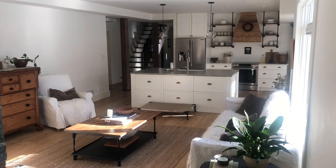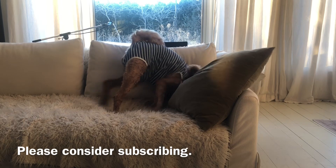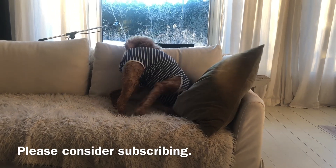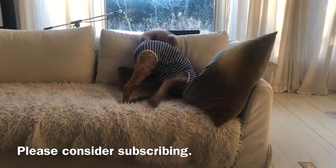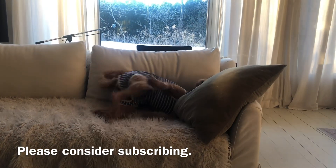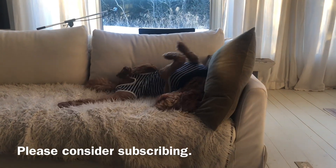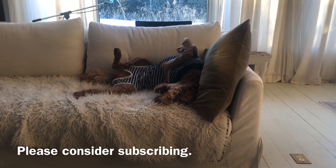I have lots of more decorating ideas planned for this year, so I hope that you will come along. Again, I really appreciate you showing interest in my little place here that we've created for our family.